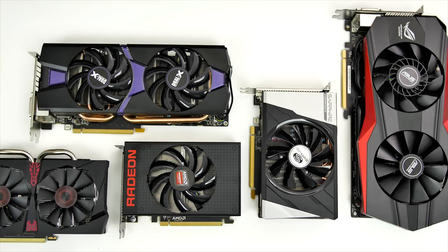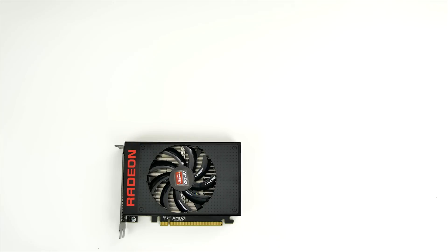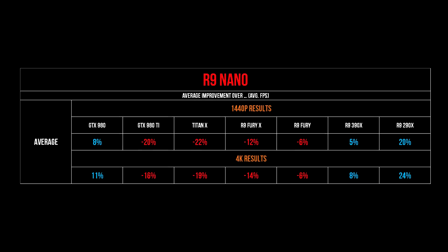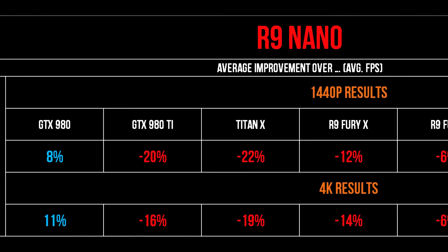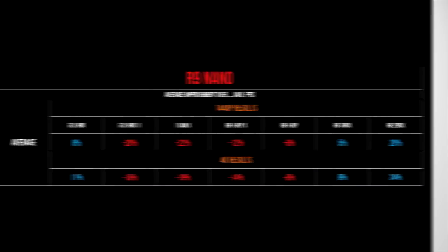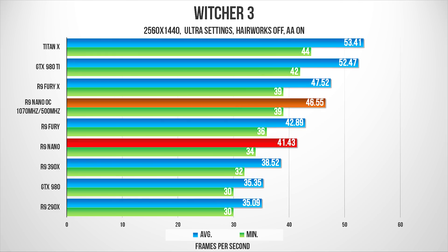From a pure raw performance perspective, the R9 Nano isn't at the top of the charts, but given its place in a completely different category for ITX, the Nano is a powerhouse of its own, beating the 980 and the 390X. As for overclocking headroom, we were not expecting much from the Nano and were pleasantly surprised when the core pushed all the way to 1070 MHz stable, bringing performance right below the Fury X.